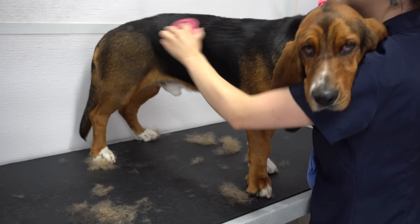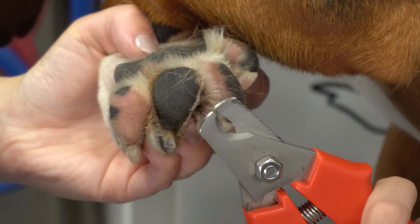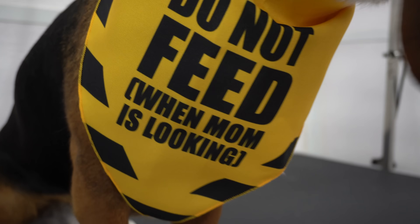I'm not going to lie, I fell head over heels for this dopey doggo. Considering Basset Hounds are scent hounds and Labradors basically live for food, I felt that this bandana was appropriate.